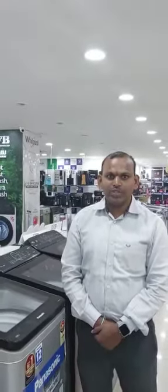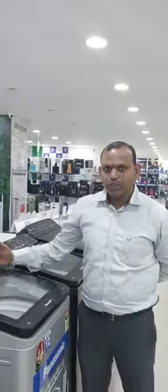My friends, my name is Lapeer Parneshwar, Hyderabad Branch T.O.M. This is a unique feature called Panasonic washing machine. The name is Stain Master Place.